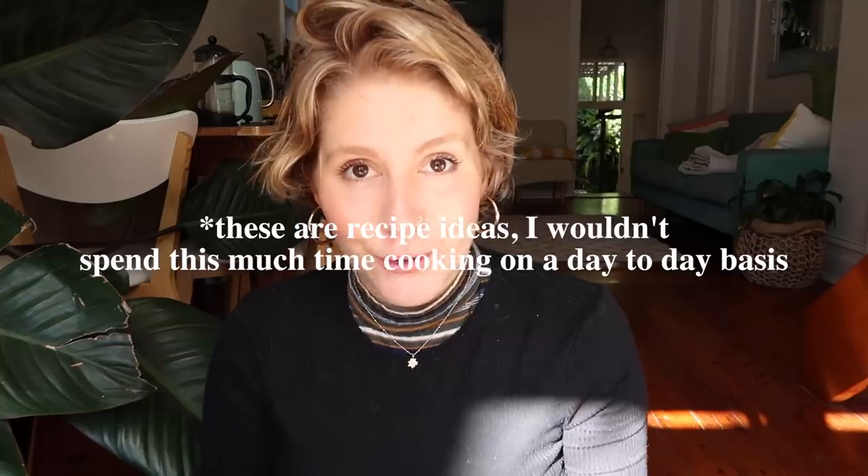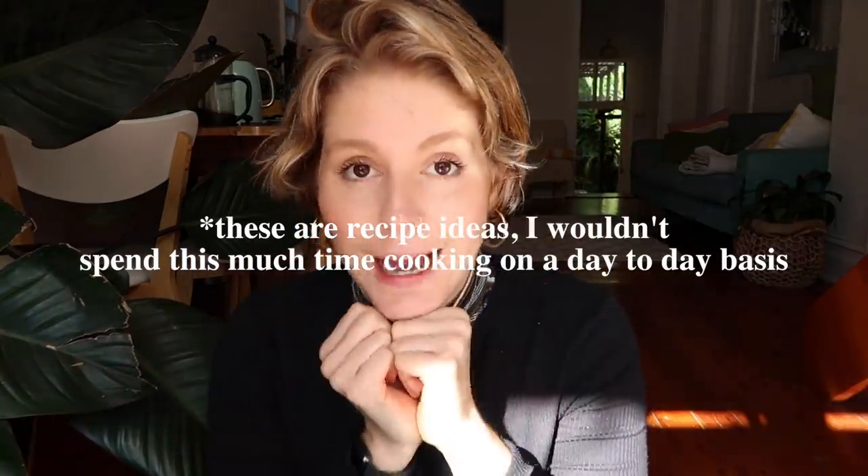Hello everyone and welcome to another video. Today I am going to do a 'what I eat in a day' style video but on a budget, because that's what you guys asked for. I sometimes give you exactly what you want when you want it, but most of the time I don't — so let's seize this newfound motivation I have to please all of you and enjoy while it lasts.